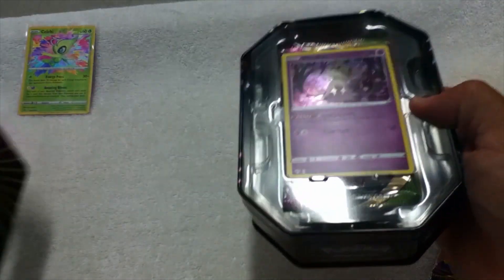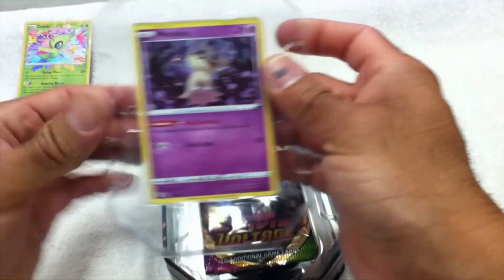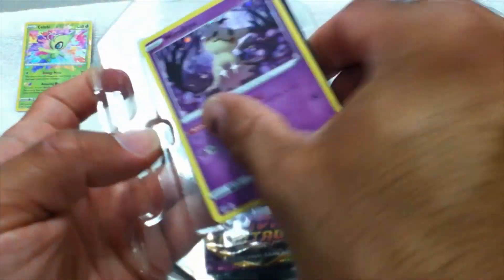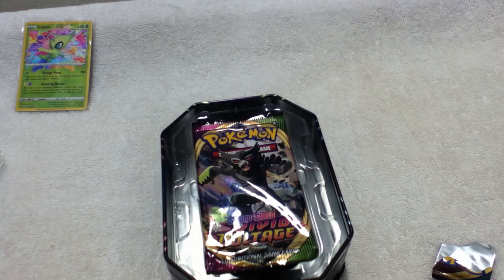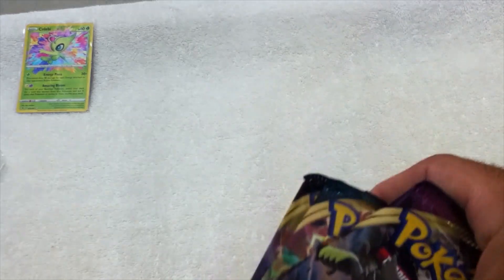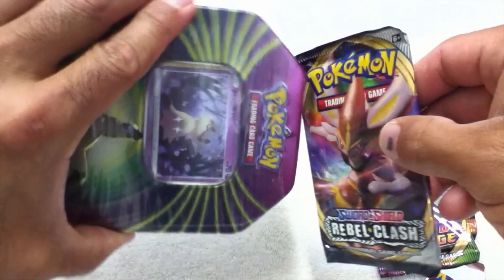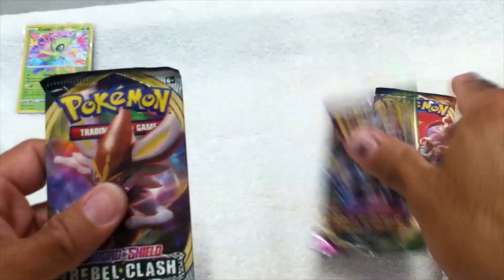We have the Mimic U tin here. I don't play online and I actually don't even play Pokémon, but I'll definitely take a look into learning the rules and how to possibly play. We're not going to open this Mimic U — I'll save that for another day. So we got the Rebel Clash, Vivid Voltage, and Darkness Ablaze.